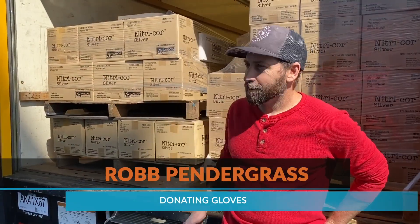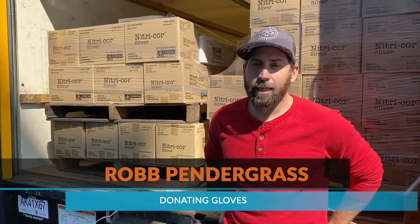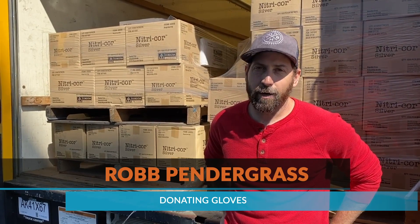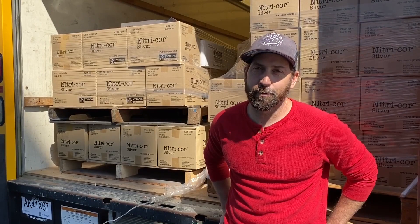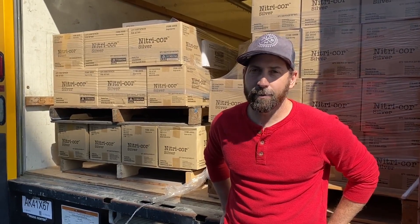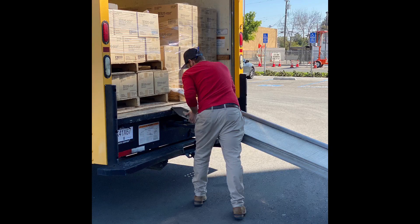So these are a bunch of nitrile gloves that we've had in our warehouse. We typically sell them for application with automotive paint, so usually people are wearing them to paint cars. Today people are going to wear them to stay safe in the hospital. There's probably a little bit in excess of about 70,000 pairs of gloves.